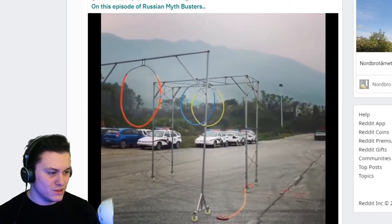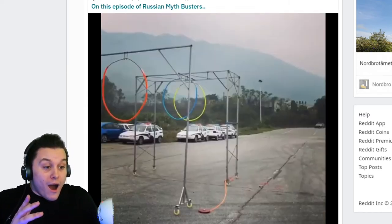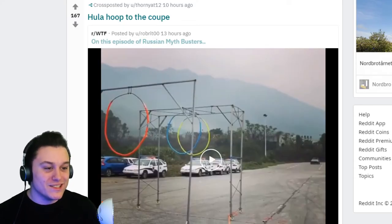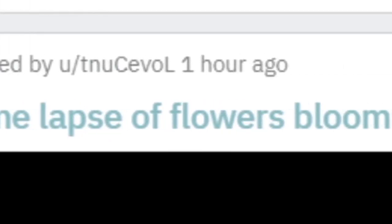Hula hoop to the coupe — wait, there's someone under there? I like the fact that it says 'On this episode of Russian Mythbusters.' Time lapse of flowers blooming.